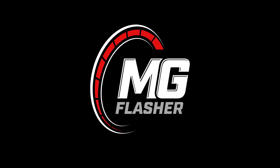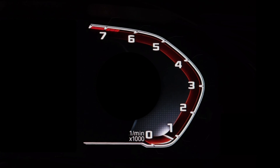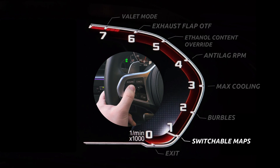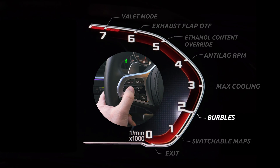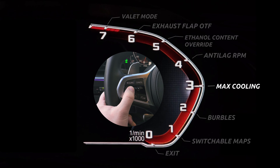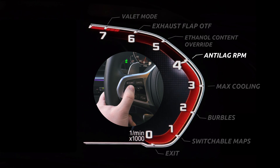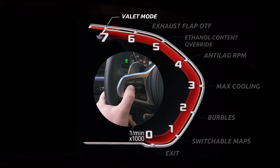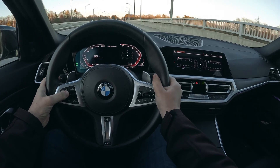Introducing MG Flasher's latest custom code version 7.1. This is a new release for Gen 2 vehicles and an update for Gen 1. We've brought all the version 7 features to Gen 2, including anti-lag, switchable maps, and more. Version 7.1 extends the features available from the cruise control with our new custom code menu. One of the newest features is the release of anti-lag on Gen 2 vehicles.